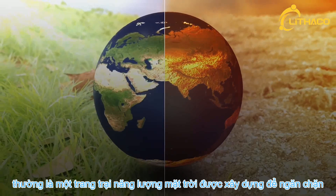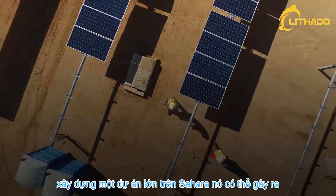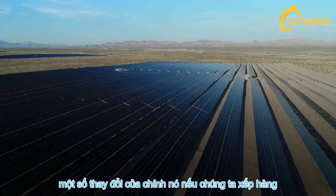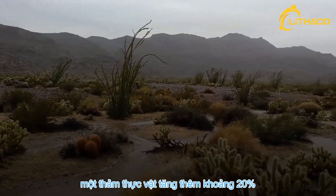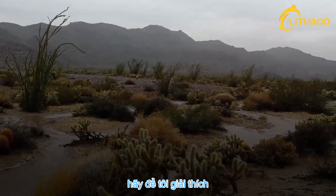Usually, a solar farm is built to prevent changes in the environment. But if we built one in the Sahara, it might cause some changes of its own. If we lined the desert floor with giant solar panels, it would double the rainfall in the region, and increase vegetation cover by about 20%. Sound a little unbelievable? Well, let me explain.